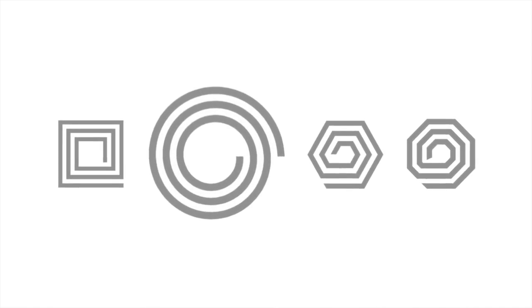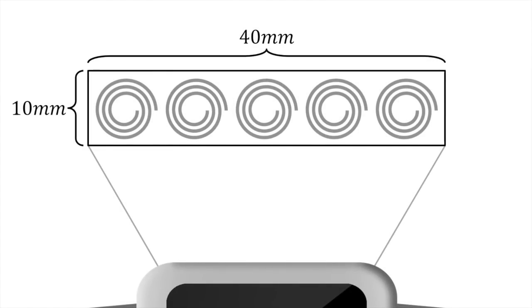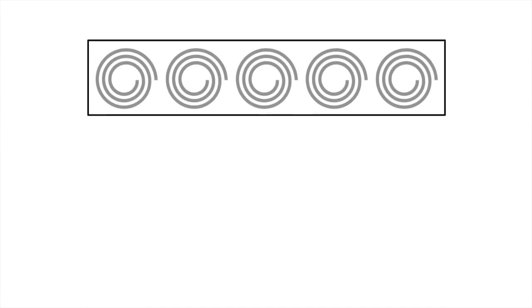Planar sensor coils come in a variety of shapes with varying touch input resolutions and sensing distances. We chose a circular-shaped coil to maximize sensing distance. Our inductive sensor contains a series of these coils clustered together in order to extend our sensing ability along the length of the smartwatch, while confined to the width of the smartwatch.